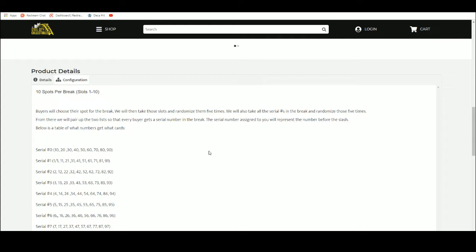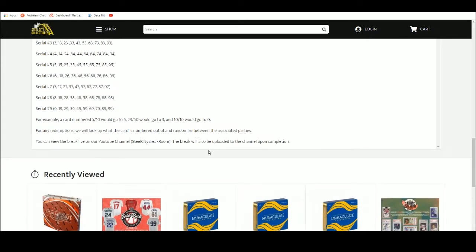The zero number assigned to you will represent the number before the slash. For example, five of ten goes to five, twenty-three of fifty goes to three, ten of ten goes to zero. Any redemptions, we'll look it up, see what the card is numbered out of, and randomize between the associated parties.